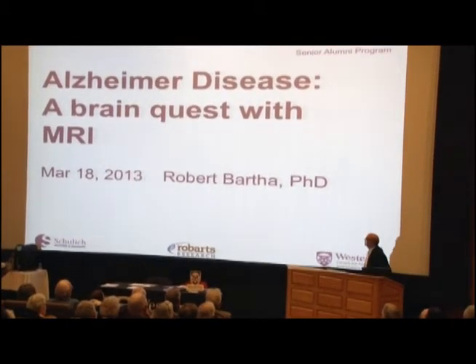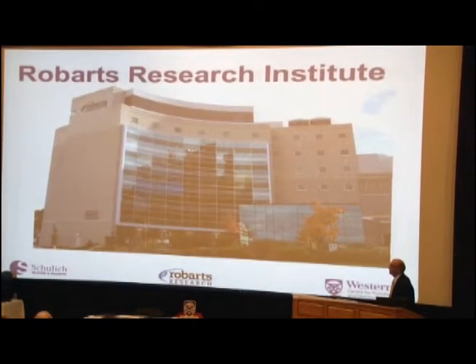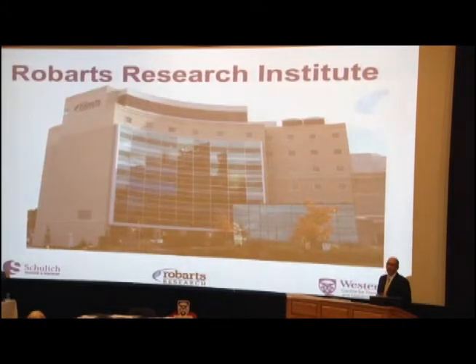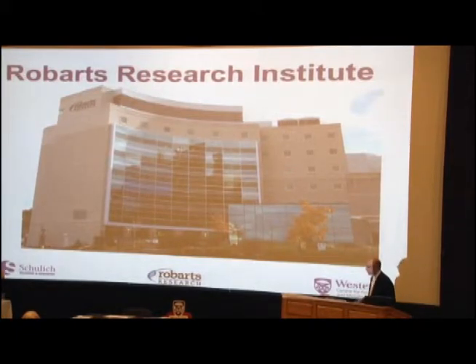So today my talk is going to focus on the work that we've done on Alzheimer's disease. We work at the Robarts Research Institute — we have a lab there, a very sophisticated imaging lab. The Robarts is a place you've probably had speakers from before.